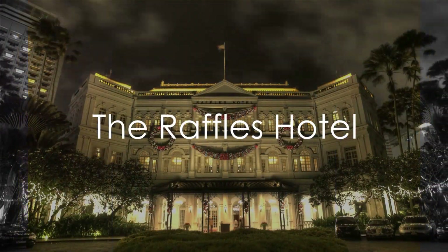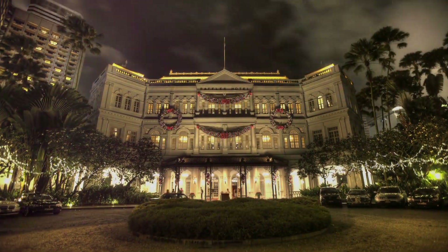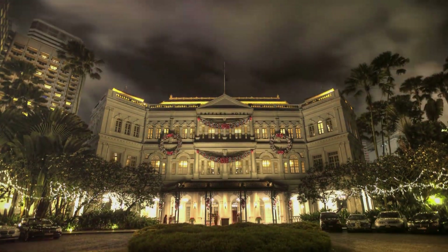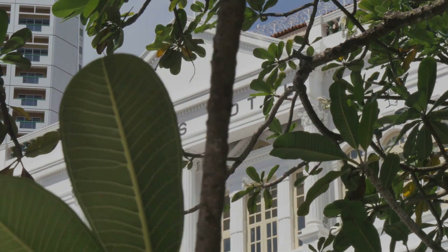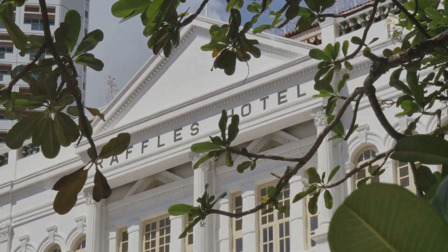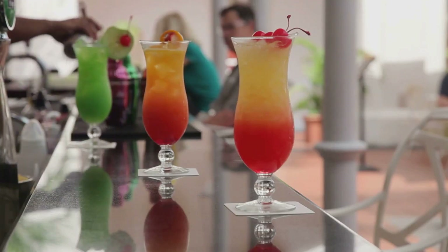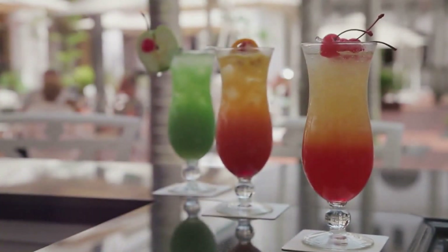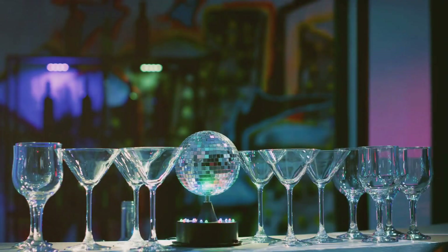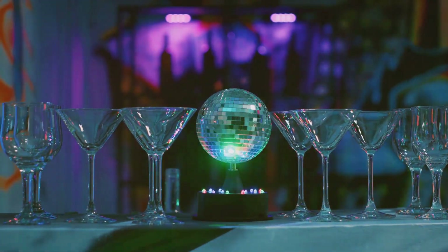Last but not least, we have the legendary Raffles Hotel. This grand dame of Singapore is much more than just a place to rest your head. Raffles Hotel is a beacon of history, standing tall since the 1800s — a living testament to Singapore's colonial past, a blend of old-world charm and modern luxury. A visit to Raffles would be incomplete without a stop at the Long Bar, the storied establishment where the iconic Singapore Sling cocktail was first mixed. The original recipe — a heady blend of gin, cherry brandy, and fresh pineapple juice — remains a closely guarded secret to this day. Imbibing this ruby-hued concoction amidst the bar's vintage charm, you can almost hear the whispers of the past. The Raffles Hotel is a timeless gem in the heart of Singapore.